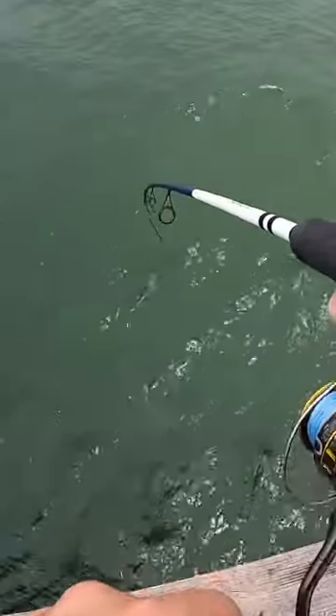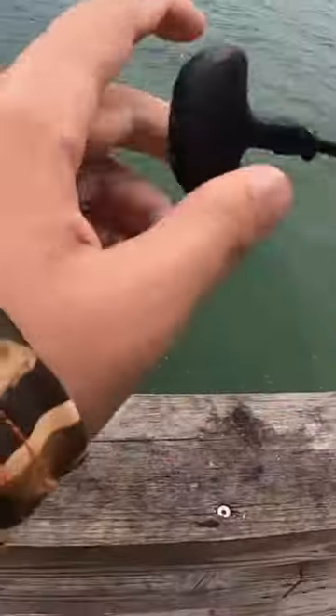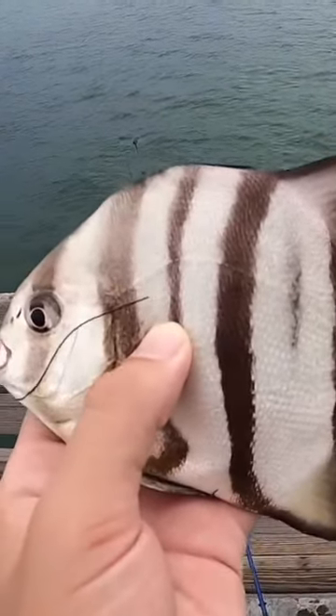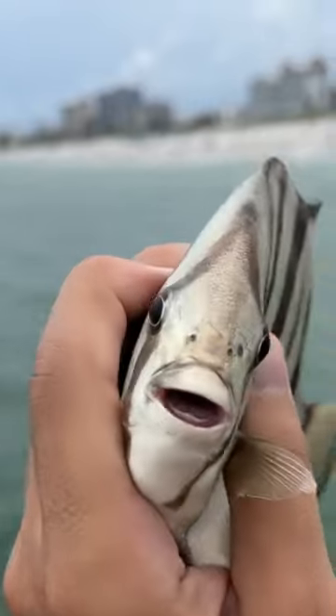Again we were hooked up but this was different. This is the first time I've ever caught this fish. This is a spadefish. People also call them angelfish. And interestingly enough I've heard that they're pretty good eating. They're pretty cool looking too.